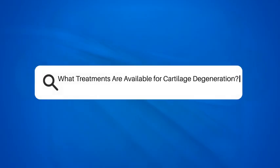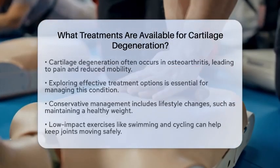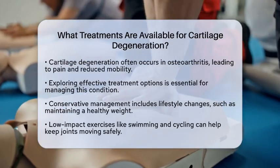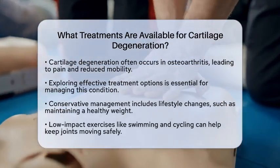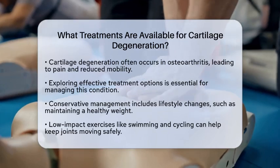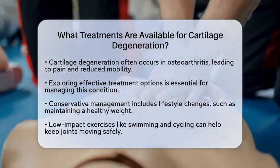What treatments are available for cartilage degeneration? Have you ever wondered what options exist for treating this condition? It often arises in cases like osteoarthritis, where the cartilage that cushions our joints breaks down.